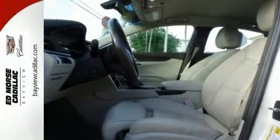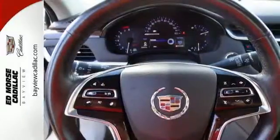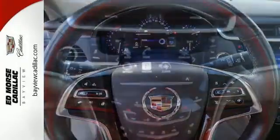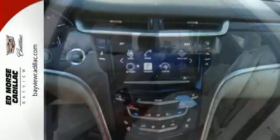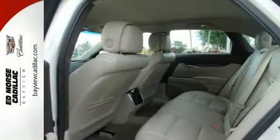With just one previous owner, you would never know that this four-door sedan has been pre-owned. And don't let the cost compromise quality — this certified vehicle comes with a multi-point inspection. Features include the Bose premium sound, heated and cooled seats, and climate control.